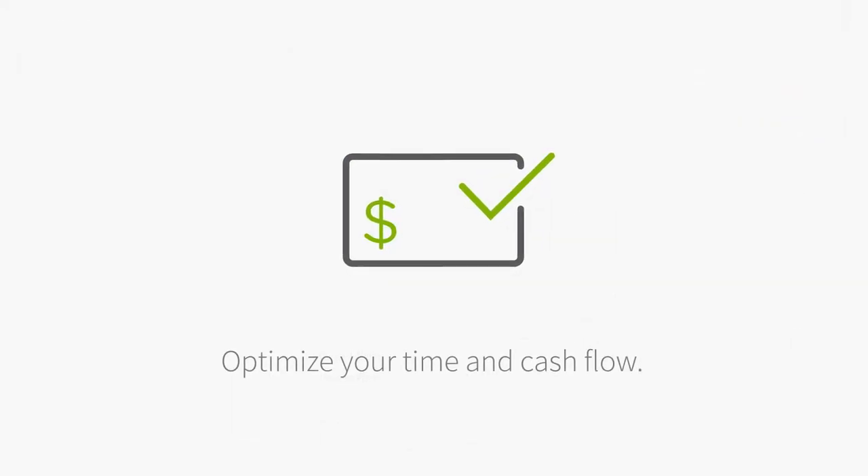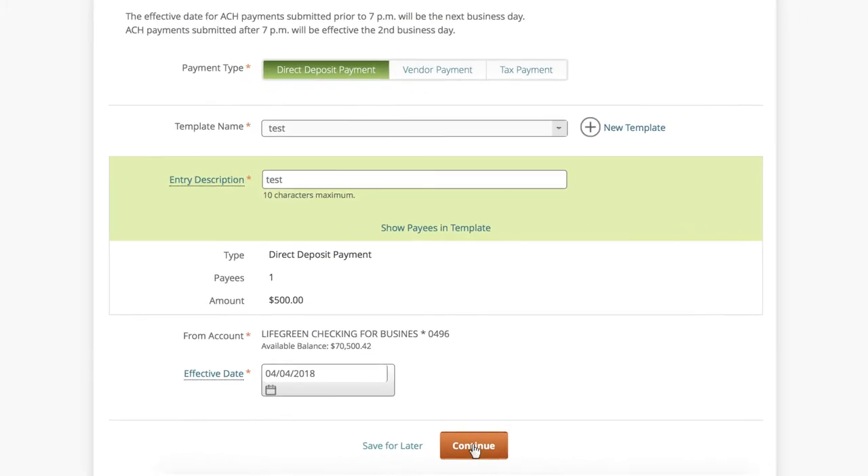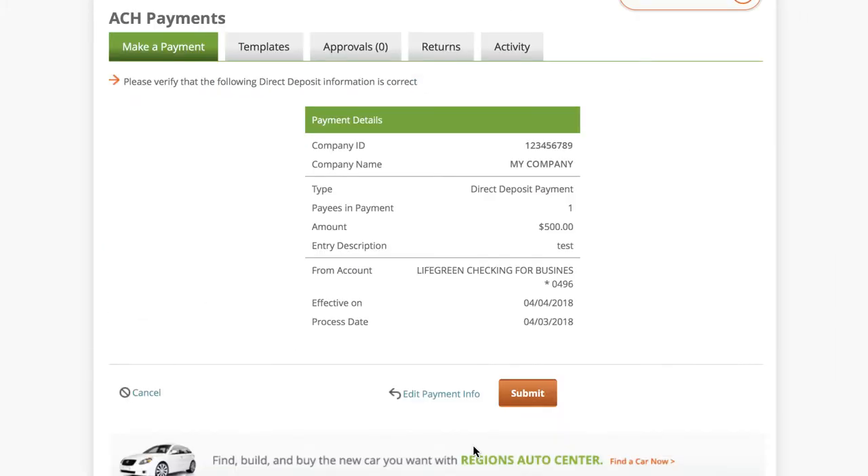Optimize your time and cash flow. Use ACH electronic transfers to directly deposit employee paychecks, pay suppliers, and send tax payments.